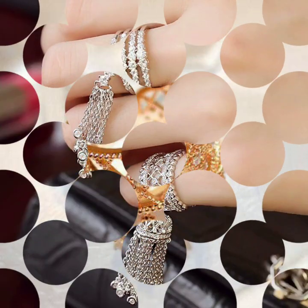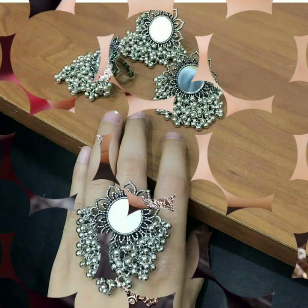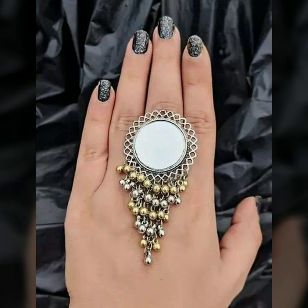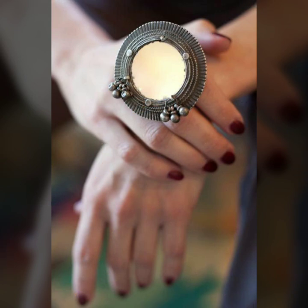The third style is jhumka rings — it could be with a lot of latcans or just simple studded jhumkas. You might have seen them on a lot of college-going women; they are really in trend. They go with a lot of kurtis, plazos, or straight kurtis.